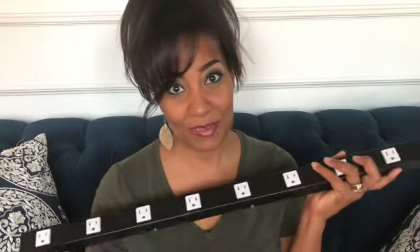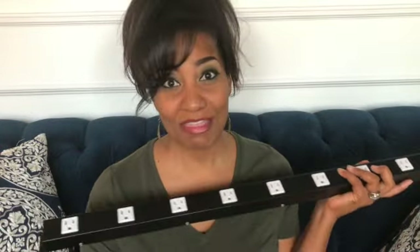This year because I'm putting my village in the middle of my floor, I needed a longer cord. So this year I bought this big one. I found this one on Amazon. I'll put the link in the description box. This was $35.